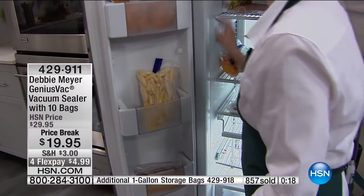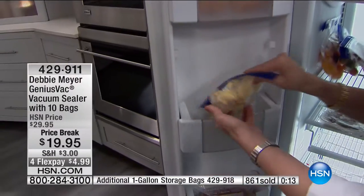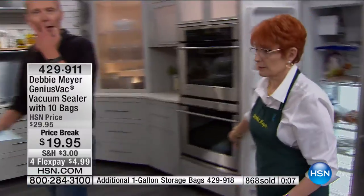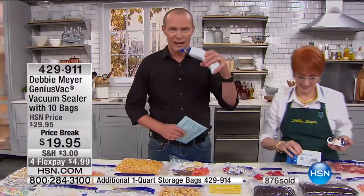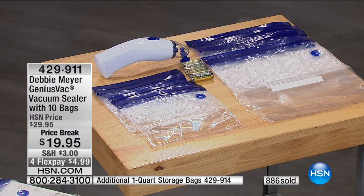You can do this every day for your kids — all kinds of fruits and foods. French fries turn into permafrost too. Now you can buy in bulk, because often the problem is you think you can't store it properly. Now you can, because you've got the Genius Vac. You're getting five of the quart bags, five of the gallon bags, batteries included — all for $20. You're going to save that money the first time you use it.